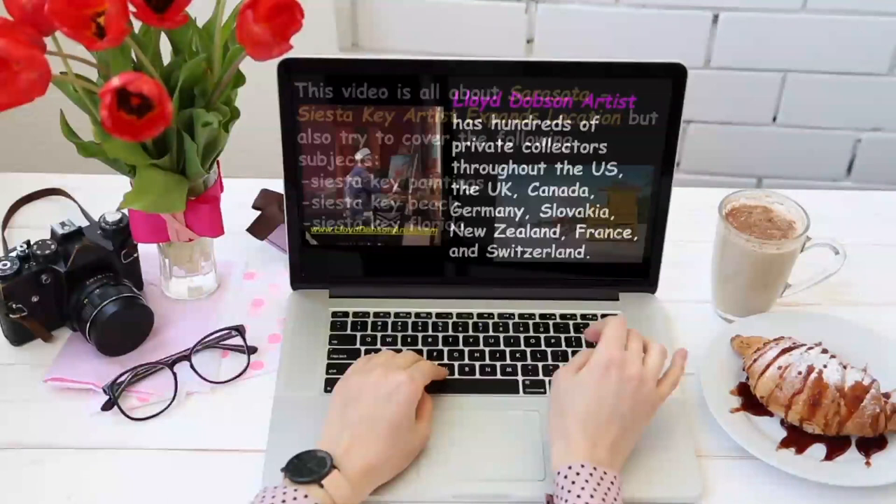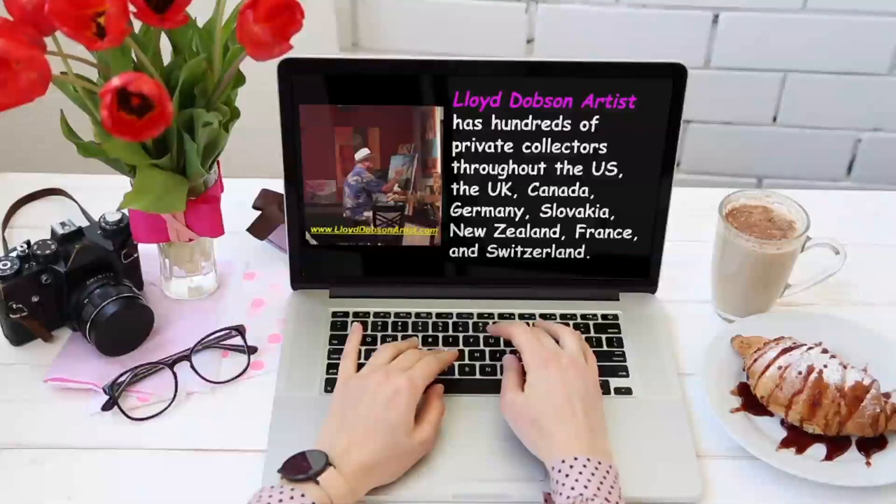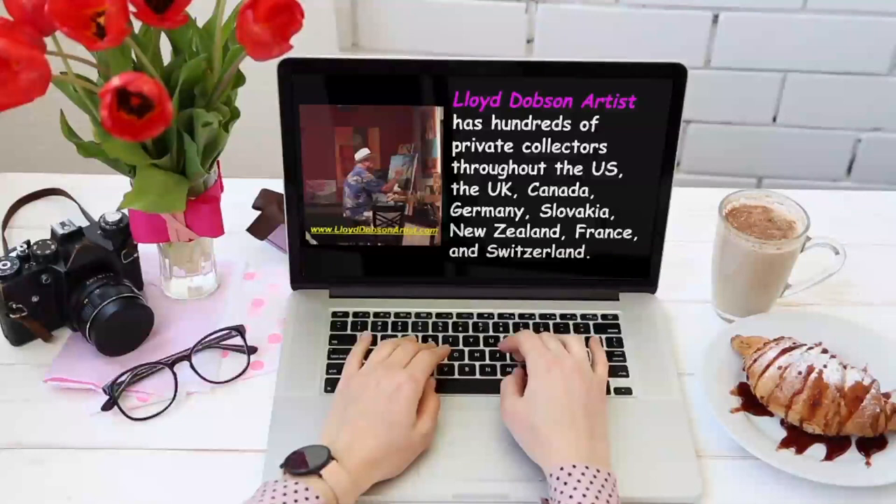Lloyd Dobson Artist paintings are enjoyed by hundreds of collectors throughout the United States, Canada, the United Kingdom, Germany, Slovakia, New Zealand, France, and Switzerland — helping to make art fun and happy for everyone.